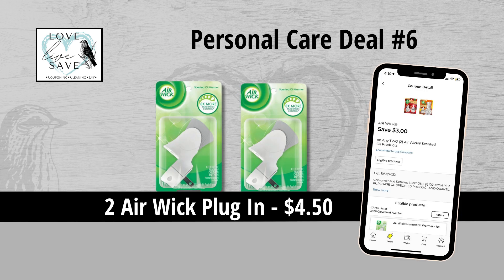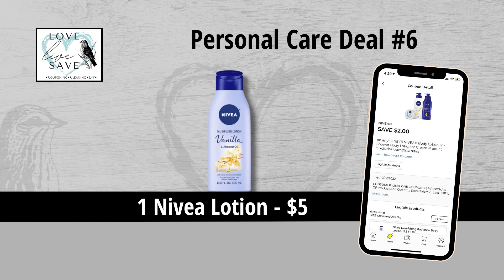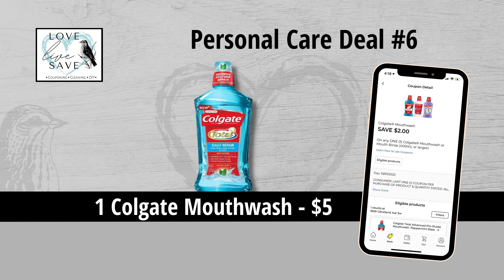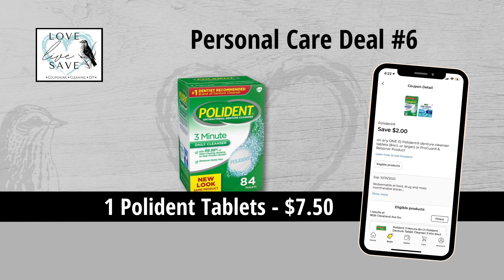For our sixth deal, you could grab two Air Wick plug-ins for $4.50 and then clip the $3 off of two Air Wick coupon. Grab one Nivea lotion for $5 and then clip the $2 off of one Nivea lotion coupon. Grab one Colgate Total Toothpaste for $4.50 and then clip the $2 off of one Colgate toothpaste coupon. Grab one Colgate mouthwash for $5 and then clip the $2 off of one Colgate mouthwash coupon. And finally grab one box of Polident tablets for $7.50 and clip the $2 off of one Polident coupon.